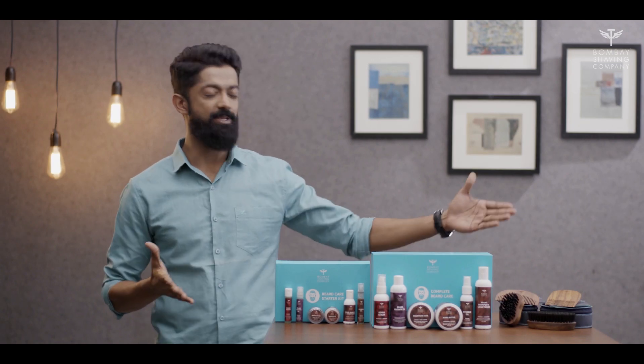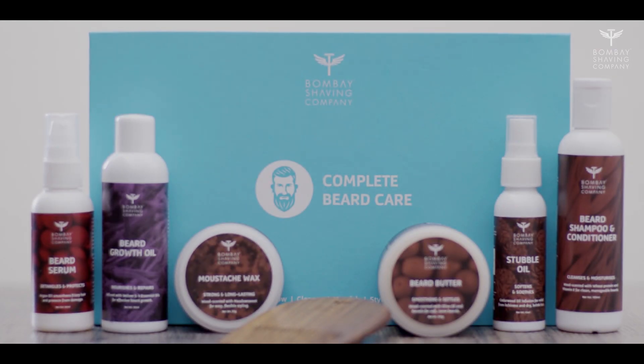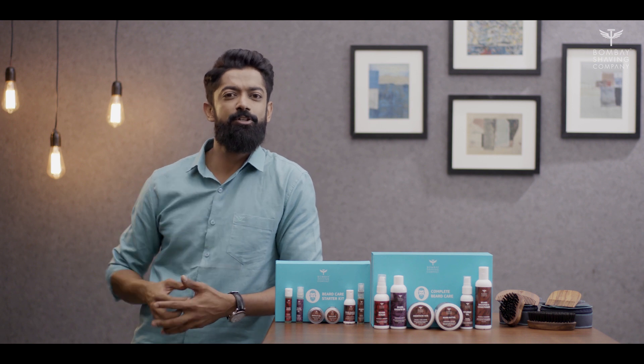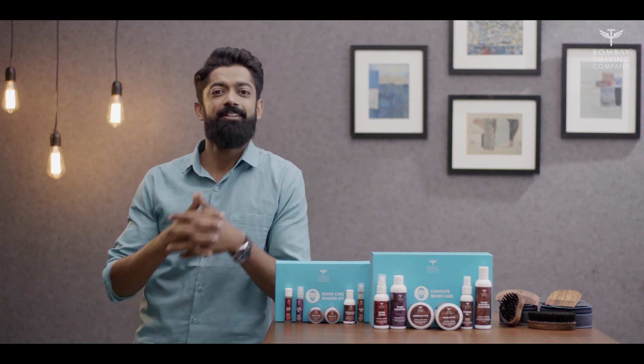What I have here with me is the Complete Beard Care Kit by Bombay Shaving Company. Now you don't need to go outside and look for a different product every time you run into a problem with your beard. This kit has all the products you need to give your beard the care it deserves.